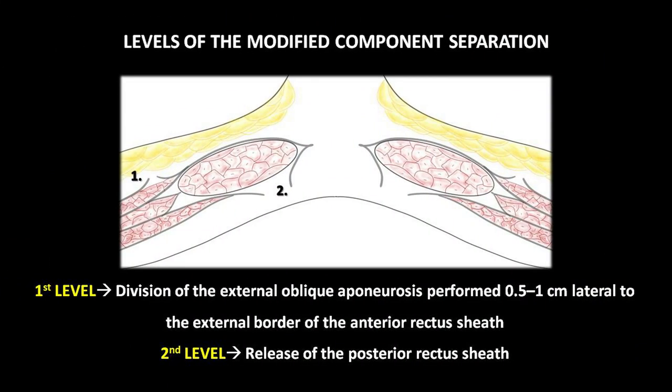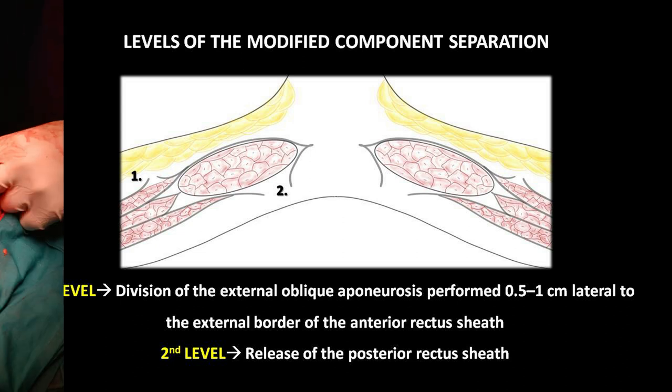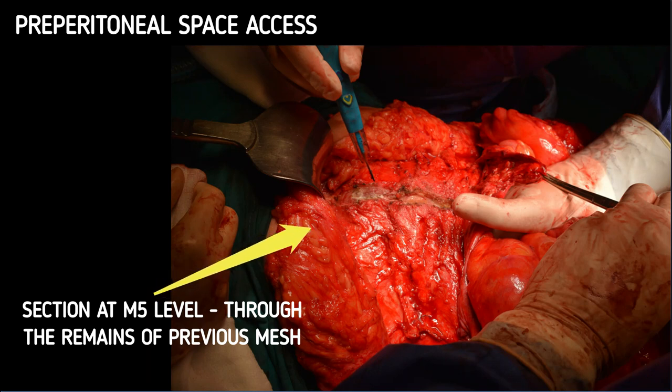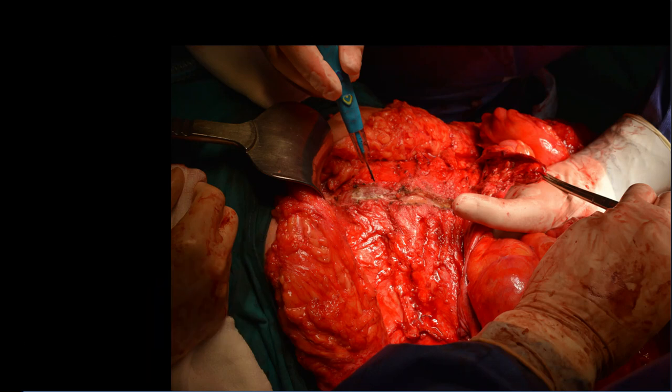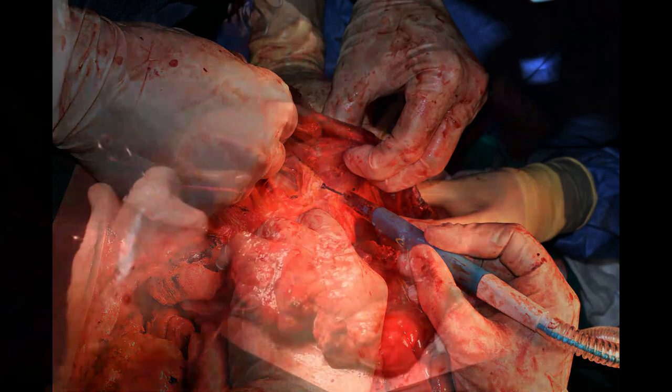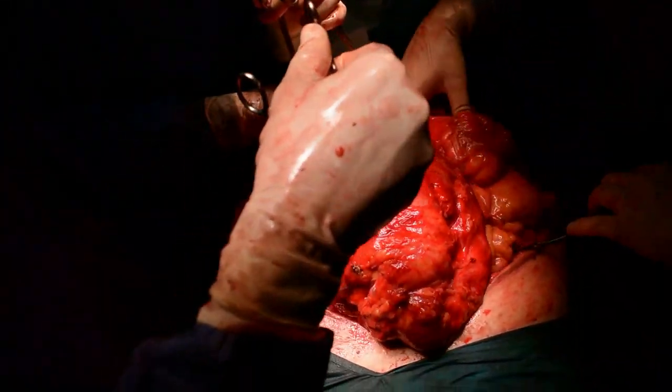The modified component separation was performed, consisting of two levels. First level: fasciotomy of the external oblique aponeurosis, followed by dissection of the tissue plane between the external and internal oblique muscles, and introduction of a mesh in the newly created space. Second level: release of the posterior rectus sheath, followed by retromuscular reinforcement with a mesh. The preperitoneal space was accessed through the M5 level through the remains of the previous mesh, followed by retromuscular dissection 10 cm on each side, allowing partial reintroduction of the herniated abdominal content.